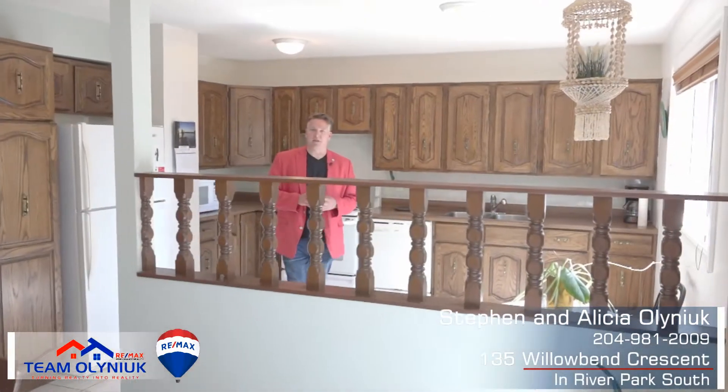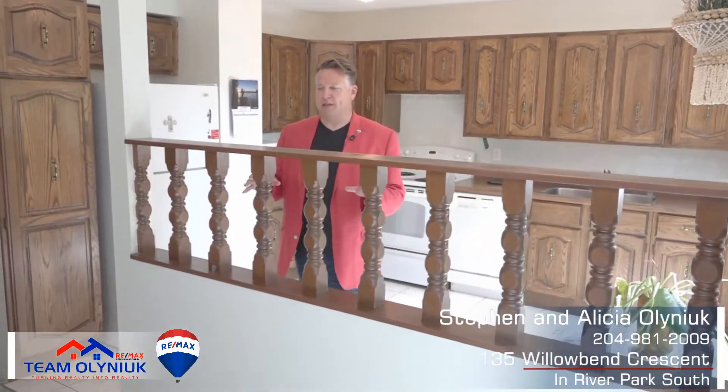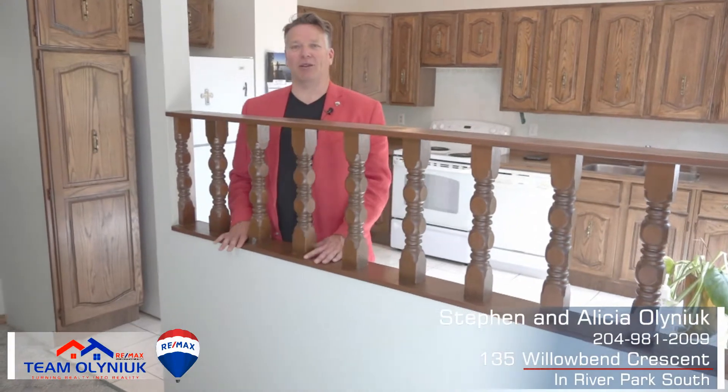One of the things I really like about this place is the size of the kitchen and dining room area, and one of the things I can imagine is having an island put right here.